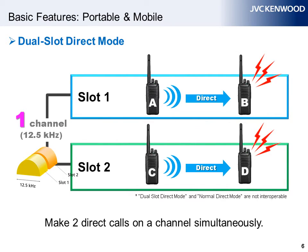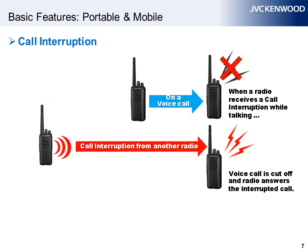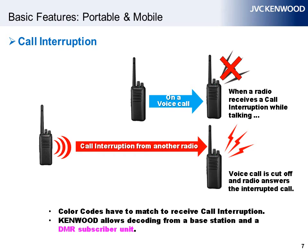What's unique about DMR is that it supports up to two simultaneous direct mode subscriber calls in a 12.5 kHz channel without requiring a base station or repeater. Another unique advantage of DMR is call interruption. When a radio is on a voice call but interrupted by another radio in an emergency, or whenever a user needs to interrupt a call, the first voice call is cut off and the radio answers the interrupting call. Call interruption can be used in both direct and repeater modes while encoding or decoding, as long as the color codes match on the new TKD-40 series radios.